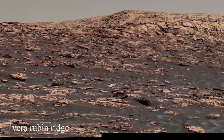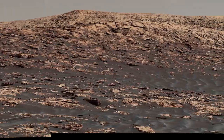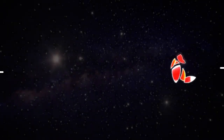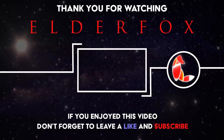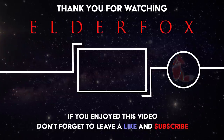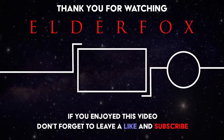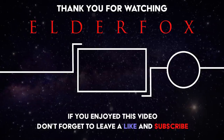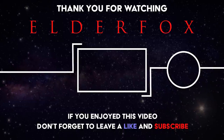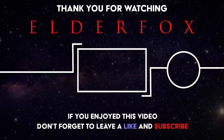This video was an exhibit of the high-quality images available of the Martian surface, which many people are unaware of. Click here to see the full journey of Curiosity and the things it actually discovered on Mars, or go and check out our other videos. Thanks for watching Elder Fox — I'll see you next time!